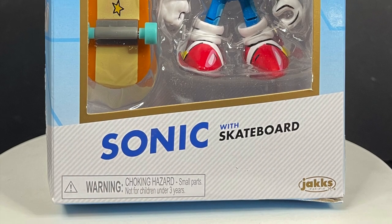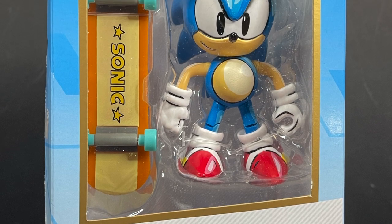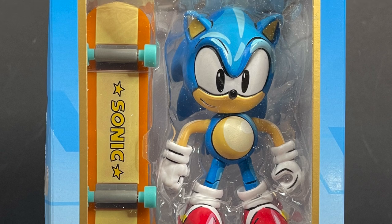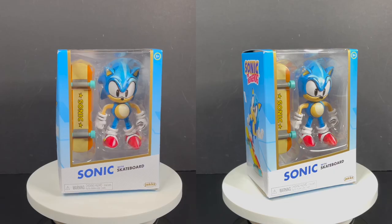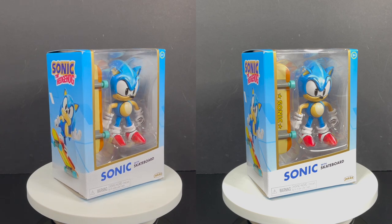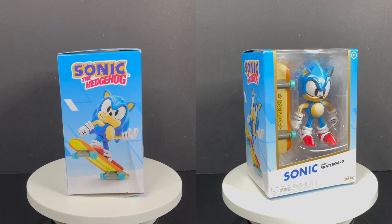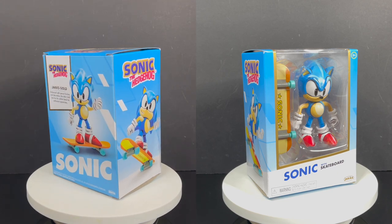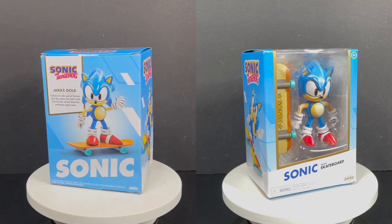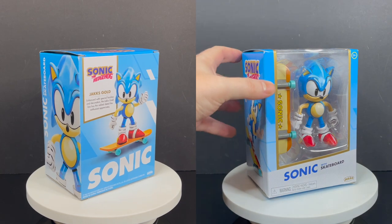Welcome back everyone, Toysha's here and I am back yet again to give you guys another fresh look. Today we are totally checking out the new Walmart exclusive Jax Pacific Jax Gold Series — the cell-shaded Sonic the Hedgehog with his handy dandy little skateboard right here. It actually popped up on the Walmart app and I ordered one and it showed up the next day, which is pretty cool, although the box is seeing better days, let's just be honest.